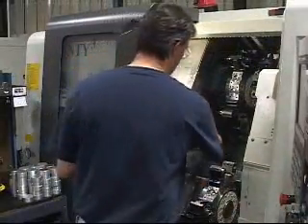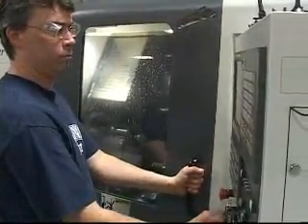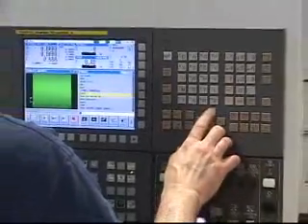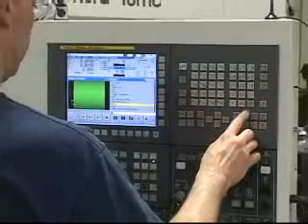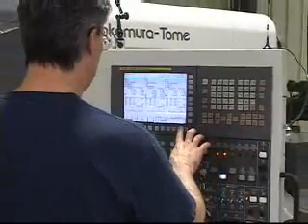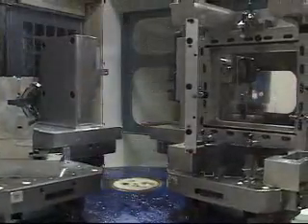We are absolutely committed to improving productivity. During the last two years, we've put more than three million dollars of capital on our shop floor in order to transform the way we make our parts. In the past, we used multiple setups and multiple machines to make parts. During the last 18 months, many of those parts have moved into multi-tasking machines where we make part completes.